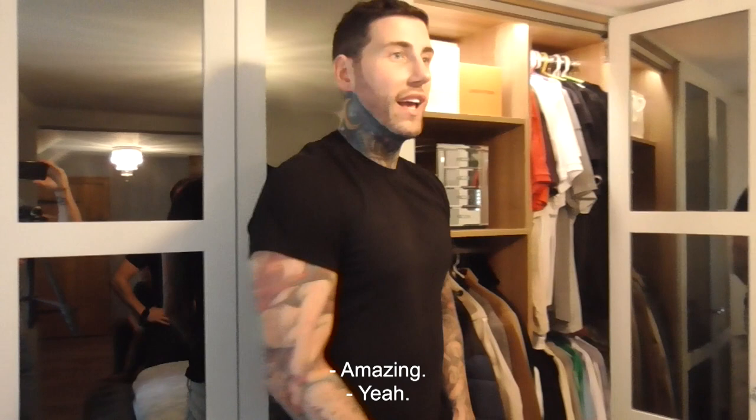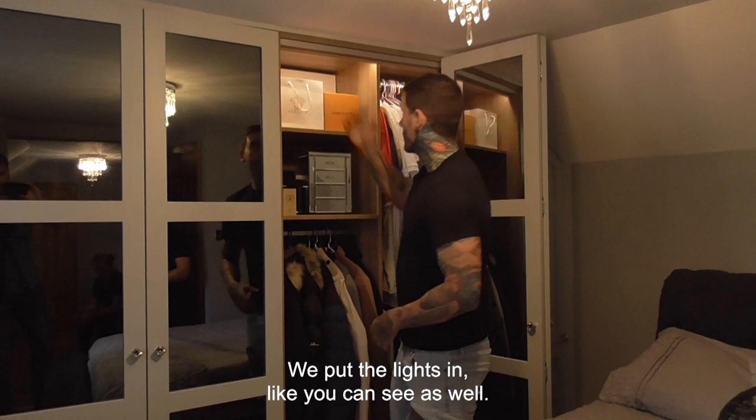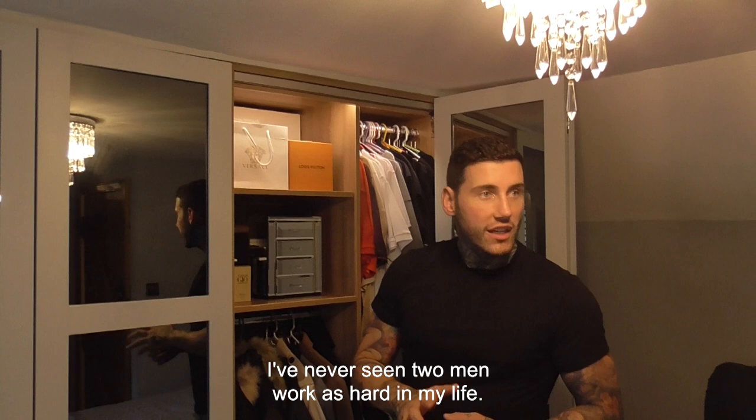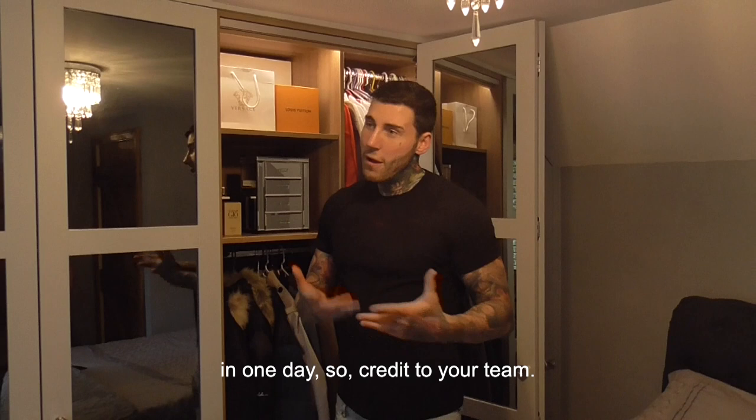I literally gave Smartfit Wardrobes the color scheme and he matched the wardrobe to absolute perfection. We put the lights in as well — everything is so precisely done. Your fitters — I've never seen two men work as hard in my life. They were meant to do it over two days and they actually asked if they could spend the night finishing it.